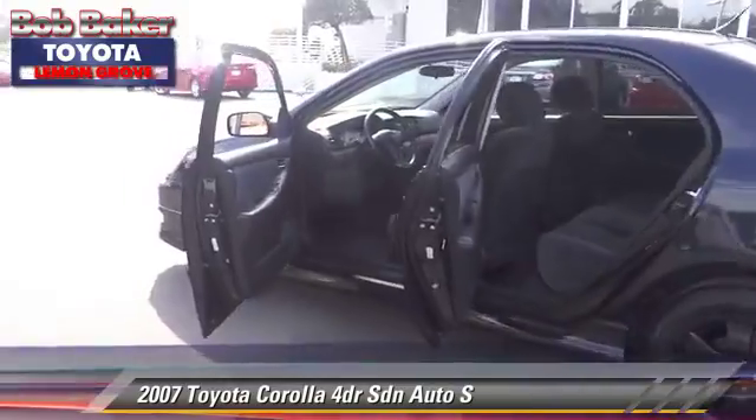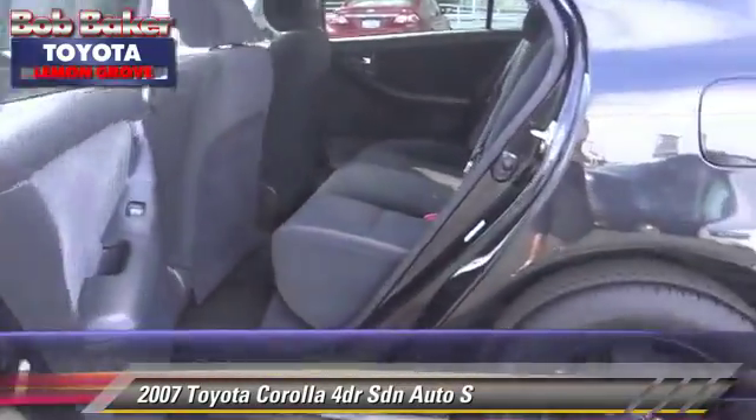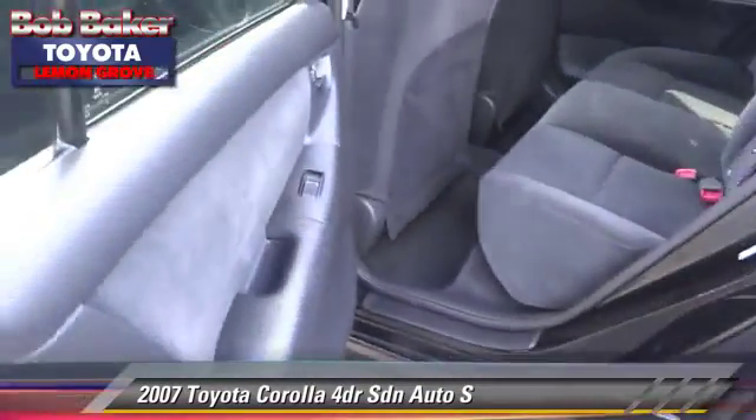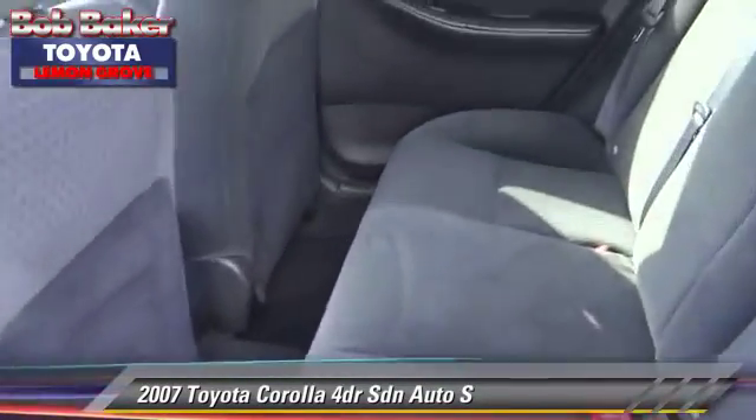Comfort and convenience features include power door locks, power windows, and cruise control. Give us a call to schedule your test drive today.